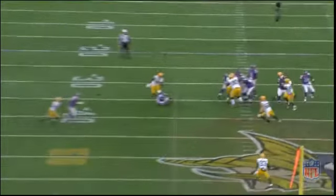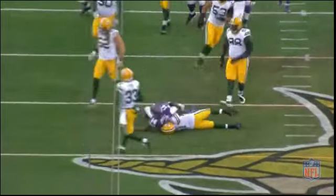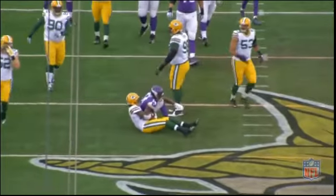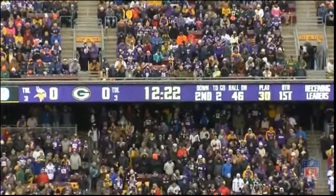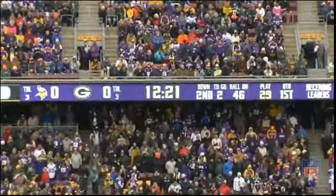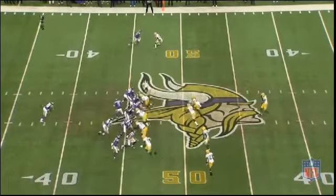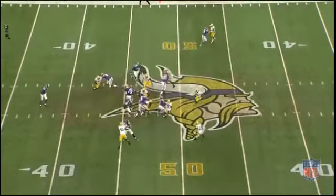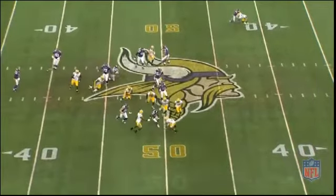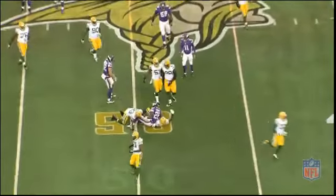My initial thought was that Teddy pretty much played a flawless game. He was 10 for 12 the first half, and I think the only two misses were drops. So I thought he played a pretty damn good game. He made some great plays with runs, but there definitely were some mistakes in the first half, and there were even more in the second half. So I'll try to show you all of his mistakes and let you be the judge of how you feel he played.